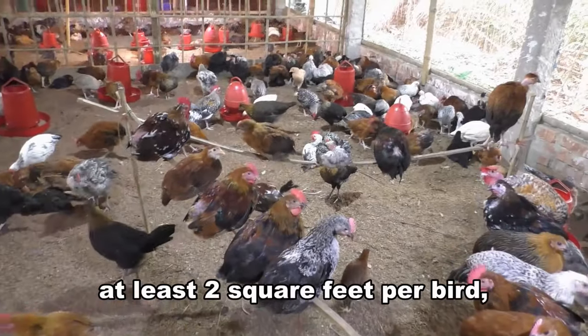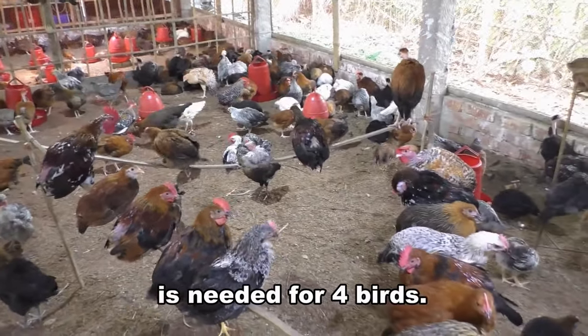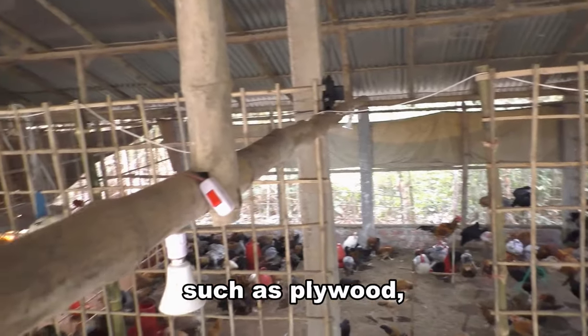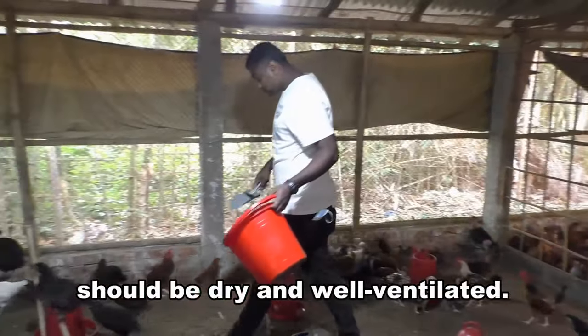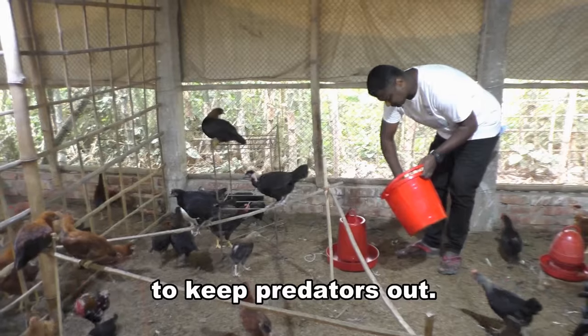The chicken house should be at least 2 square feet per bird, so a minimum of 4 square feet is needed for 4 birds. The walls and roof can be made from any lightweight material such as plywood, corrugated metal, or straw. The chicken house should be dry and well ventilated, and designed to keep predators out.